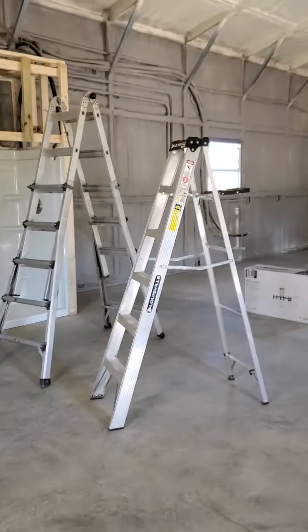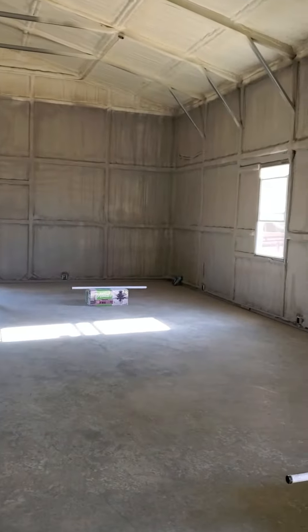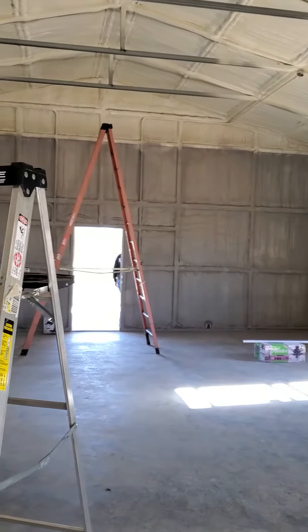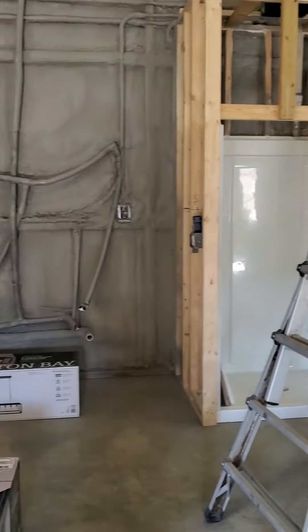I just wanted to give you all an update. Living room and bedroom — the ceilings peak at 15 feet and then the side walls are 11 feet tall. It'll be really interesting to see what it's like to live here, but I think it'll be fun.